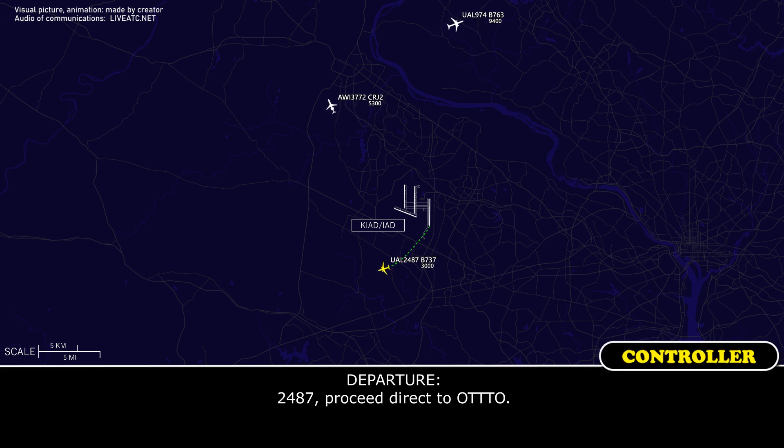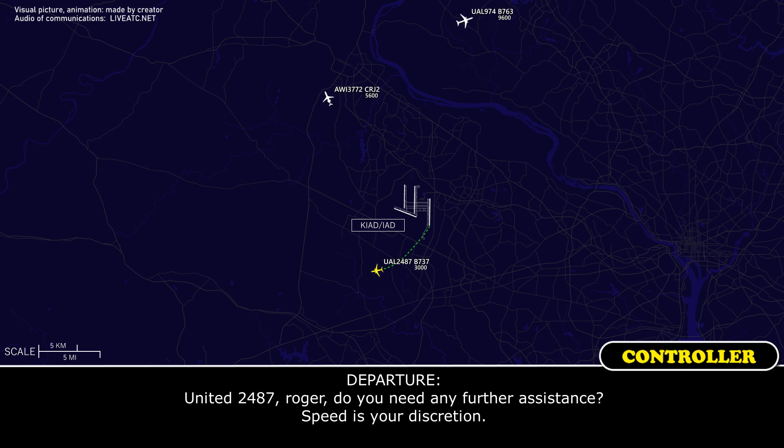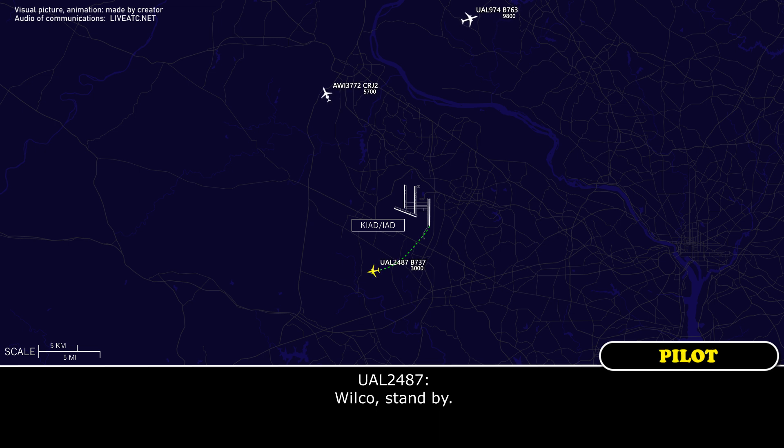2487, proceed direct to auto. United 2487, we actually were having a trim issue, we're going to maintain 3,000, heading 270 for right now. United 2487, roger, no further instructions at this time as speed as you were describing. Wilco, standby.